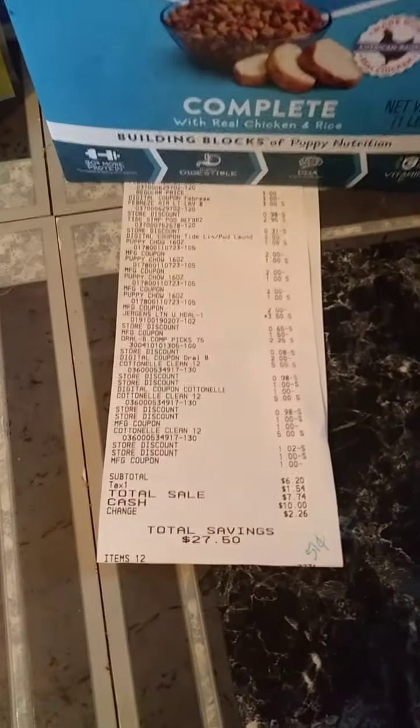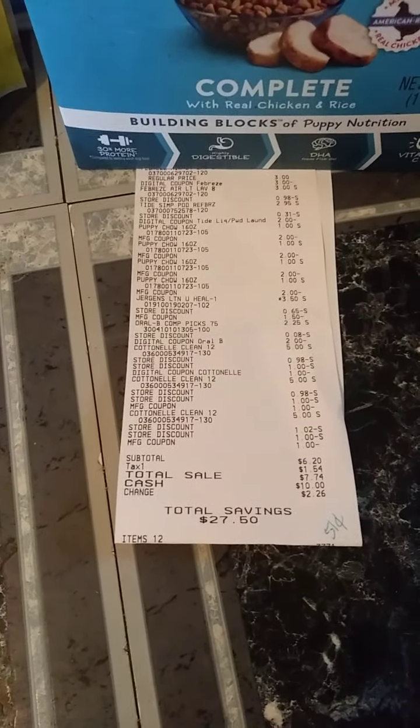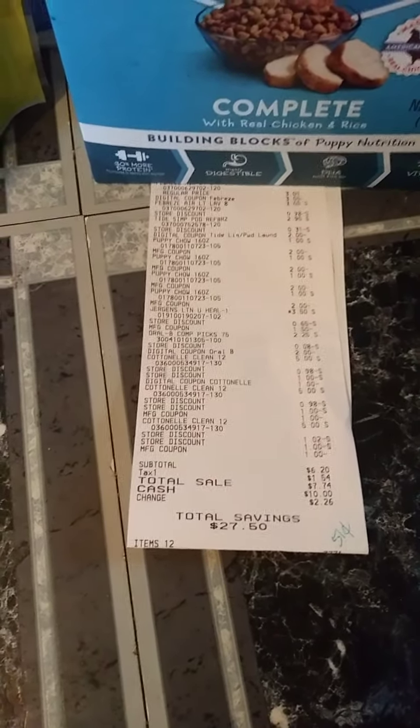This is my receipt — $6.20. That made each item $0.51. I had a total savings of $27.50. That is awesome!